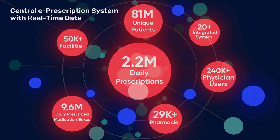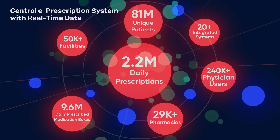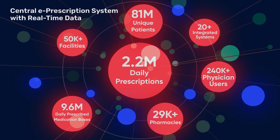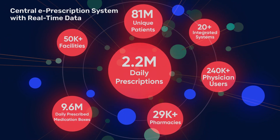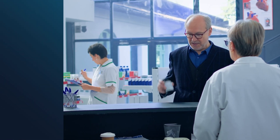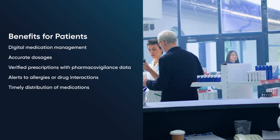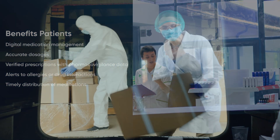Central ePrescription benefits patients through digital medication management, accurate dosages, verified prescriptions with pharmacovigilance data, alerts to allergies or drug interactions, and timely distribution of medications.